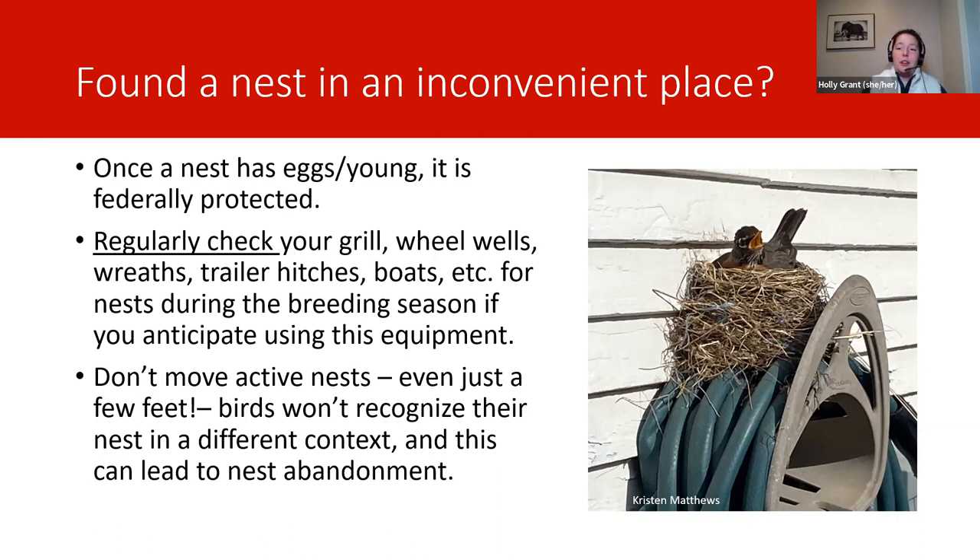Your first thought might be to move the nest to a nearby area, but birds often don't recognize their own nest even if it's just a couple of feet away from its original position. There's a large risk of abandonment — all they see is that their nest is not where they left it, and they think a predator got it and go restart somewhere else. If you can help it, try to leave the bird's nest exactly where it is and wait for the nest to complete its cycle. If it's in an easy-to-view spot, try NestWatching it.